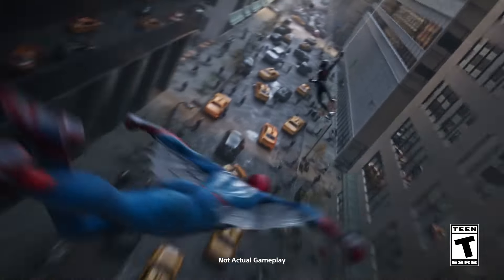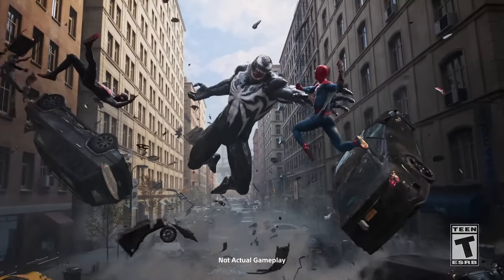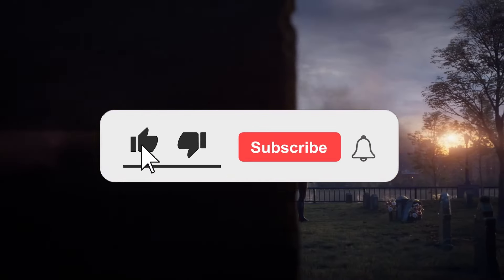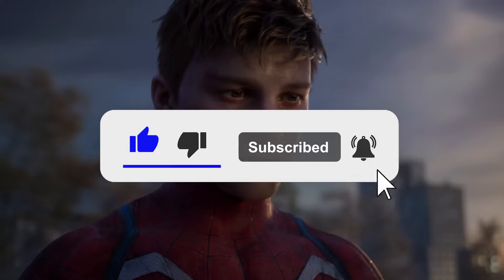How's it going everyone? Got some major PlayStation news to cover in this video. Marvel's Spider-Man 2 is getting a new version update, 1.003, adding 8 new suits.